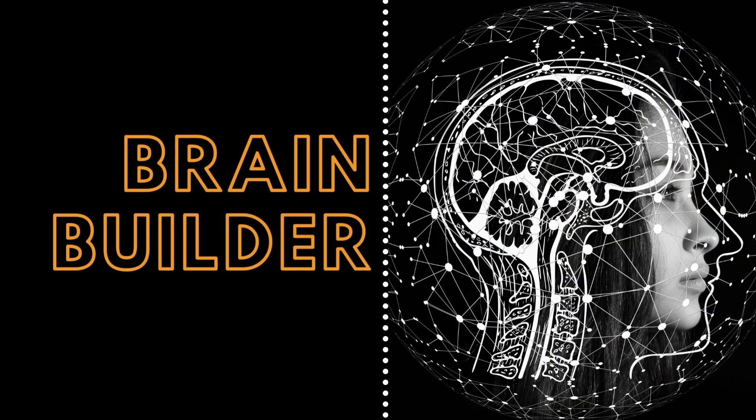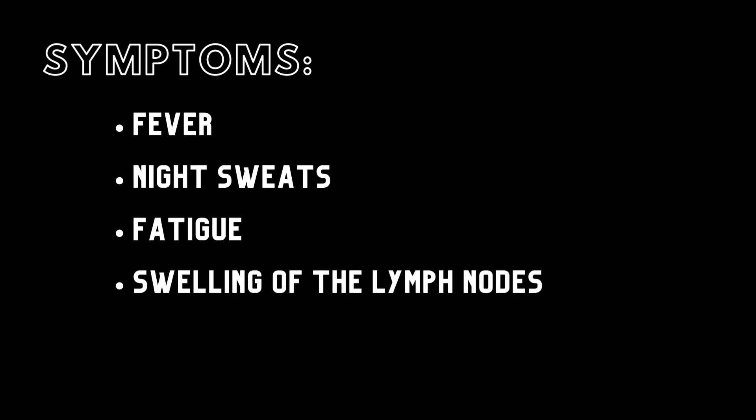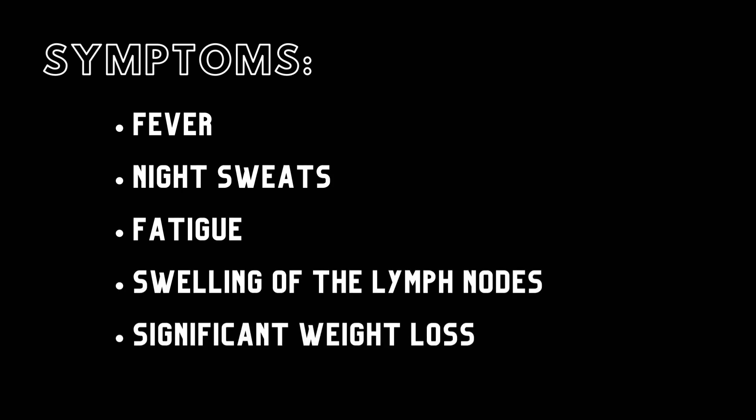Next, we will look at the symptoms, causes, and treatments of lymphoma, and finally give a patient example. The symptoms of lymphoma, be it Hodgkin's or non-Hodgkin's, are quite similar to the symptoms from other diseases. Symptoms include fever, night sweats, fatigue, swelling of the lymph nodes in the neck, armpits, or groin, and significant weight loss.